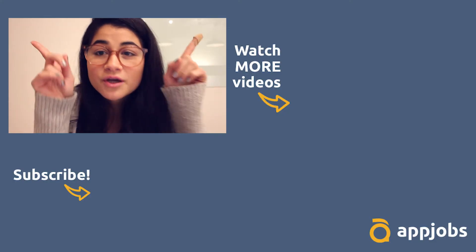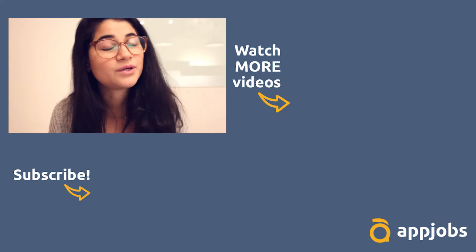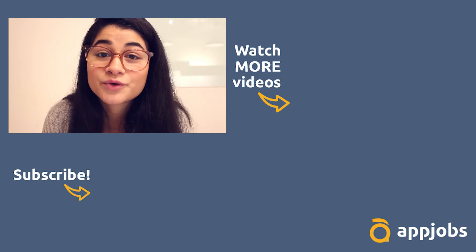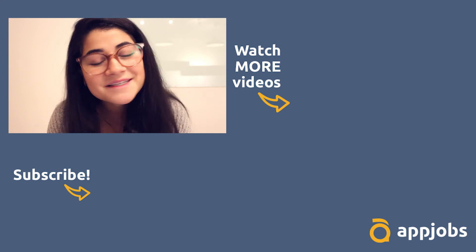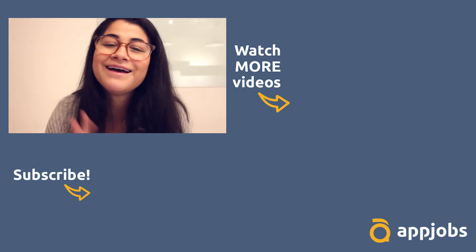Don't forget to check our older videos — they're right here on the sides — and subscribe to the channel if you haven't yet. We have videos every week with so many opportunities for you. I hope you guys liked it and I'll see you in another video. Bye bye!